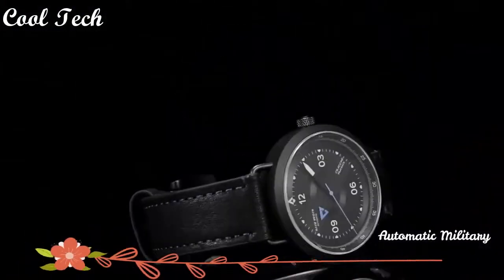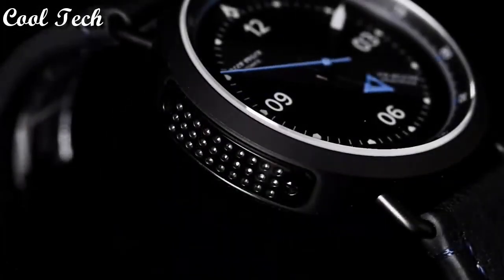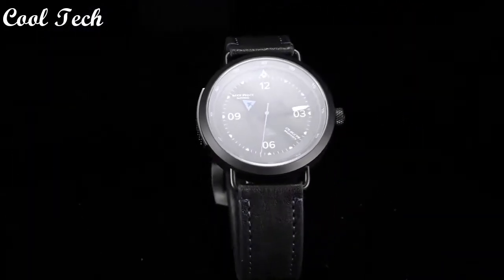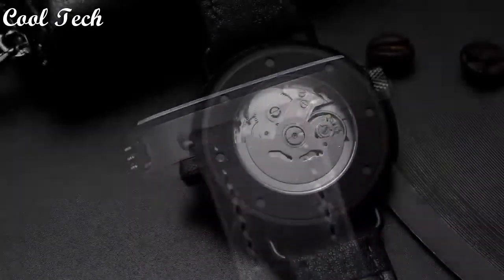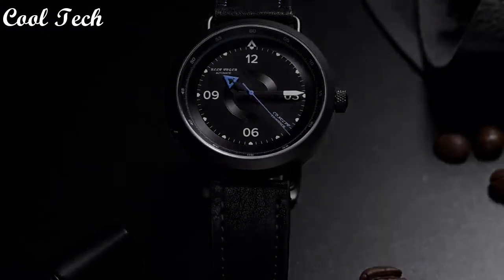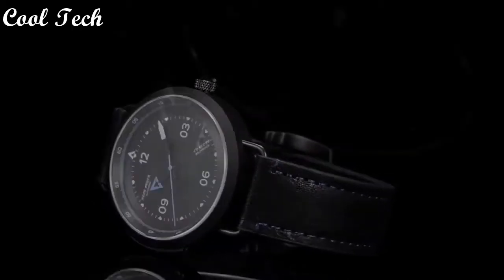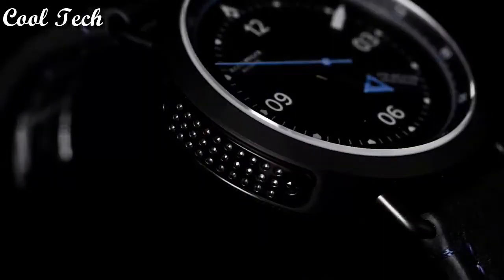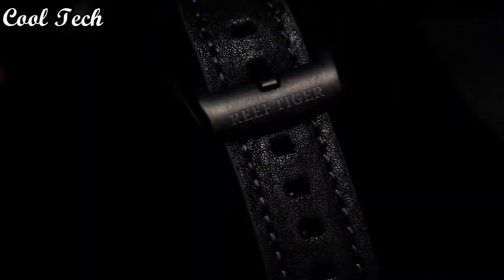Top 7. Item shape: round. Dial window material: anti-reflective sapphire. Display type: analog. Clasp: glass buckle. Case material: stainless steel. Case diameter: 43 mm. Case thickness: 12 mm. Band material: leather. Special feature: atomic, waterproof. Movement: Japanese quartz. Water resistance depth: 50 meters.